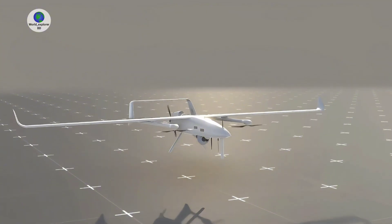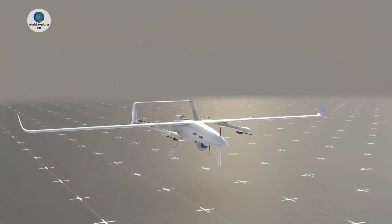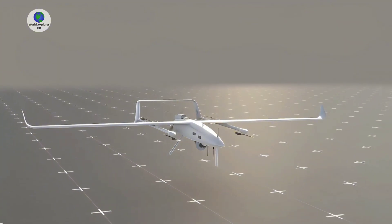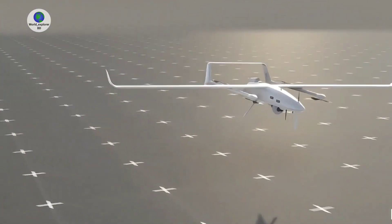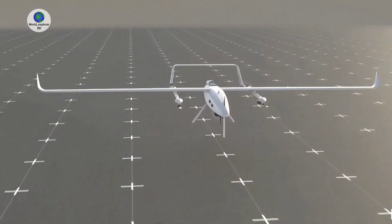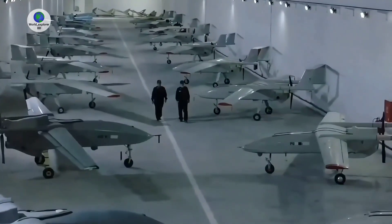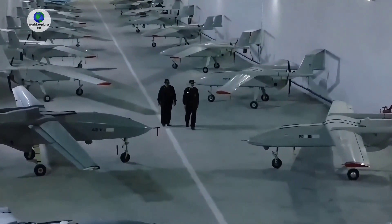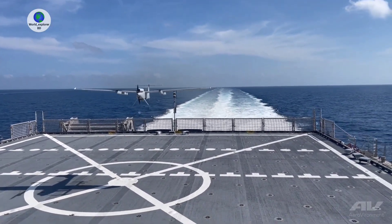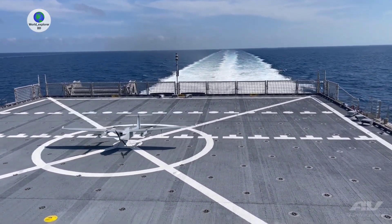Hybrid vertical takeoff and landing designs, which combine vertical takeoff with fixed-wing flight, achieve longer flight times compared to multirotors, making them ideal for reconnaissance, surveillance, mapping, and delivery over extended areas. In the Islamic Republic of Iran, the naval force is the primary user of VTOL drones, as most vessels lack the space for conventional drone takeoff and landing, except for large drone carriers.